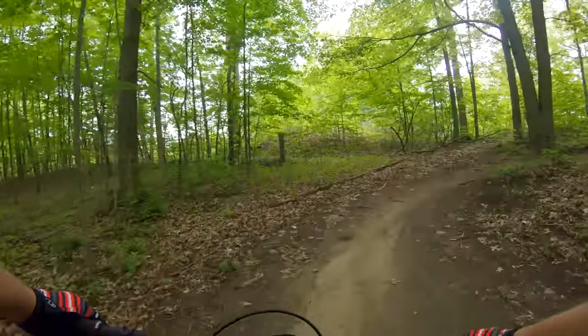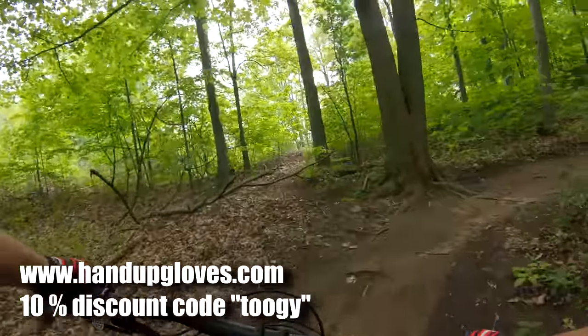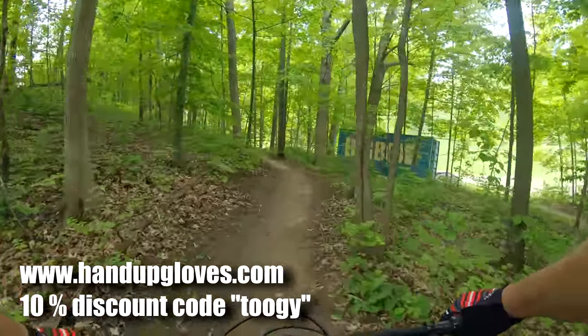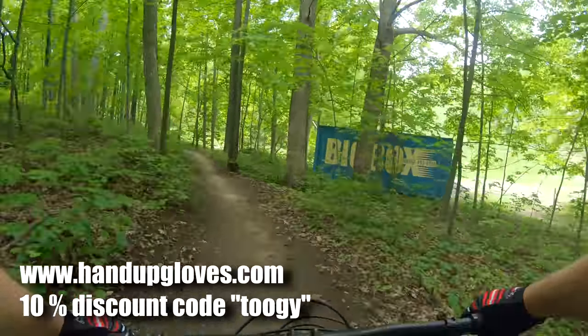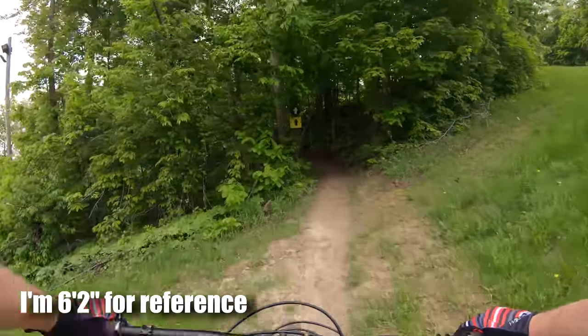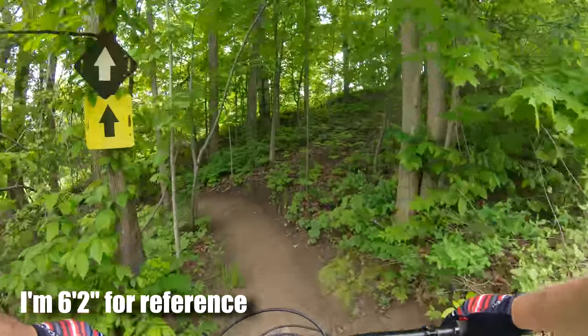Hey guys, just wanted to remind you that I am an ambassador for Hand Up Gloves now. So if you're looking for some gloves or sweet apparel, check out their website — 10% off with discount code TUGI. I am running a size extra large here, give that a shot.